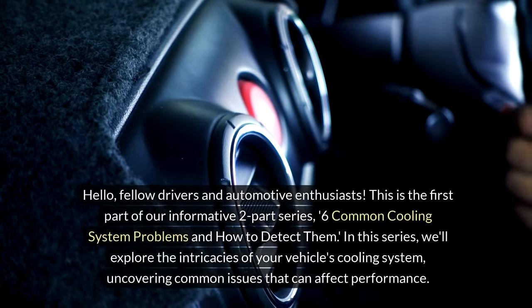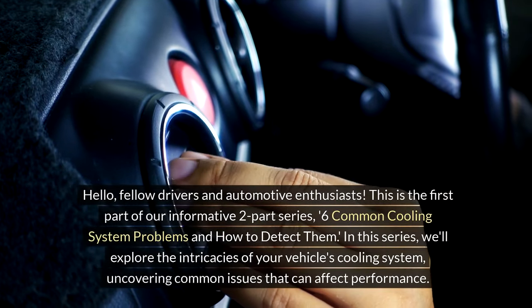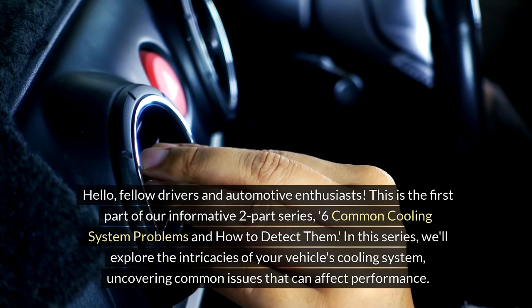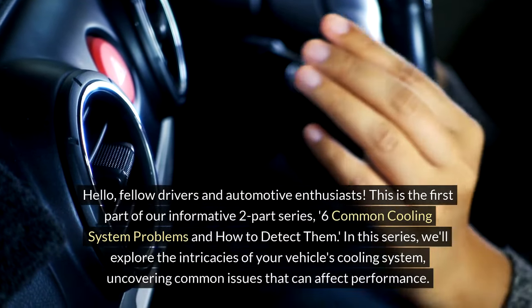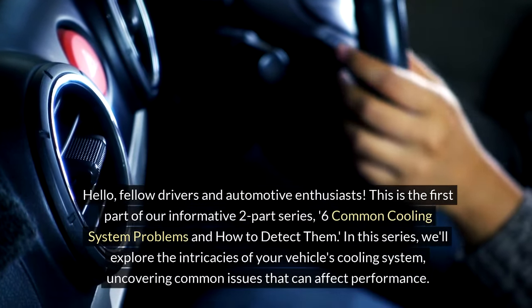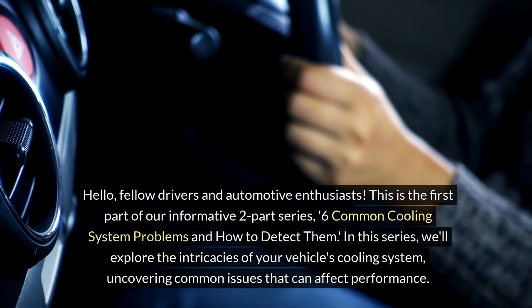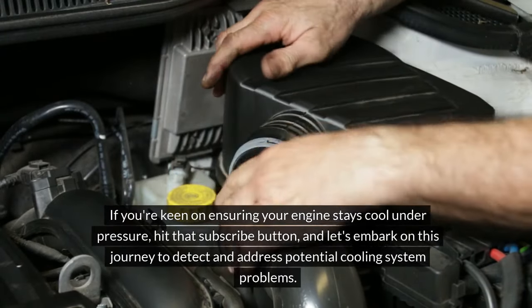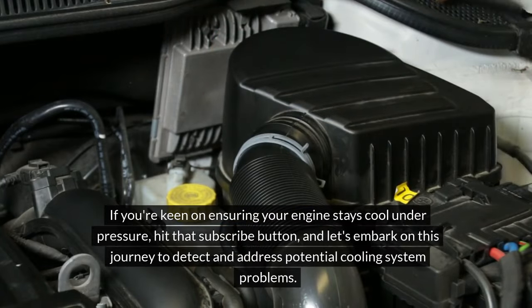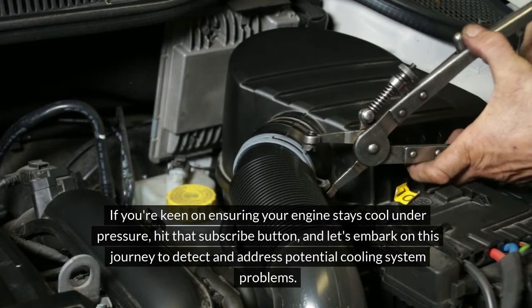Hello, fellow drivers and automotive enthusiasts. This is the first part of our informative two-part series: Six Common Cooling System Problems and How to Detect Them. In this series, we'll explore the intricacies of your vehicle's cooling system, uncovering common issues that can affect performance. If you're keen on ensuring your engine stays cool under pressure, hit that subscribe button and let's embark on this journey to detect and address potential cooling system problems.